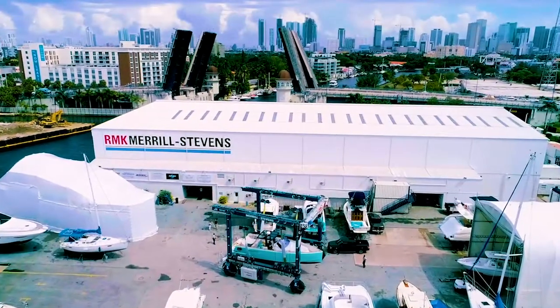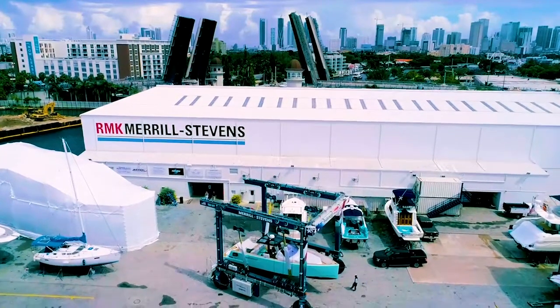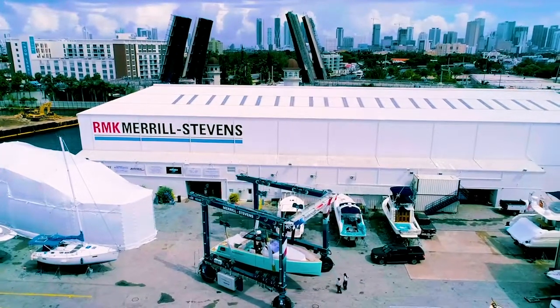When adding a Marine Travel Lift Boat Hoist to your marina or boatyard, you are adding countless years of industry experience, trusted factory service technicians, and value that lasts.